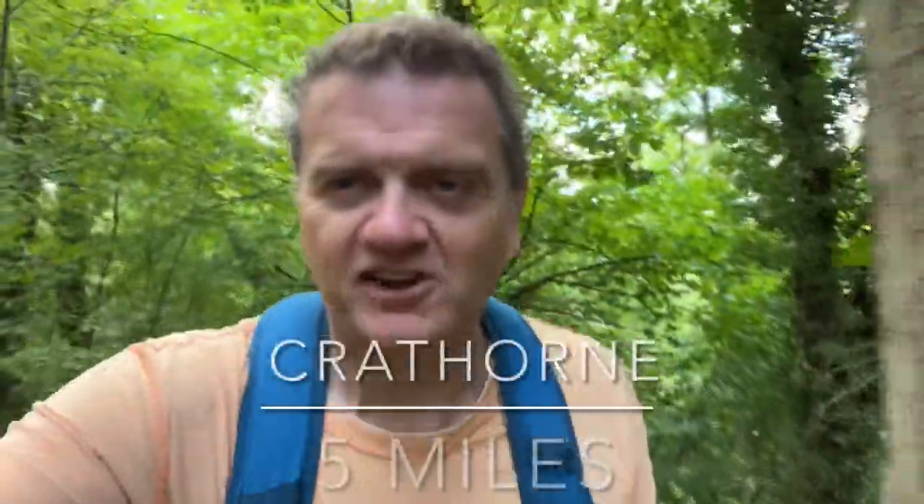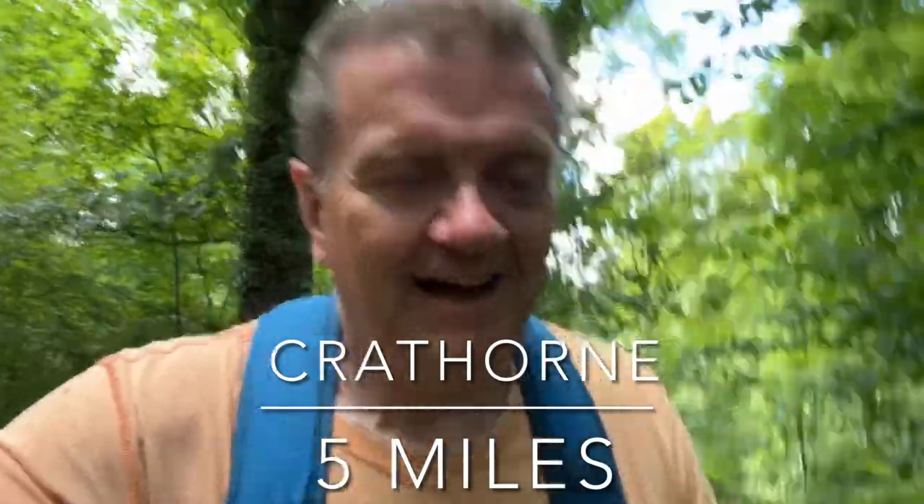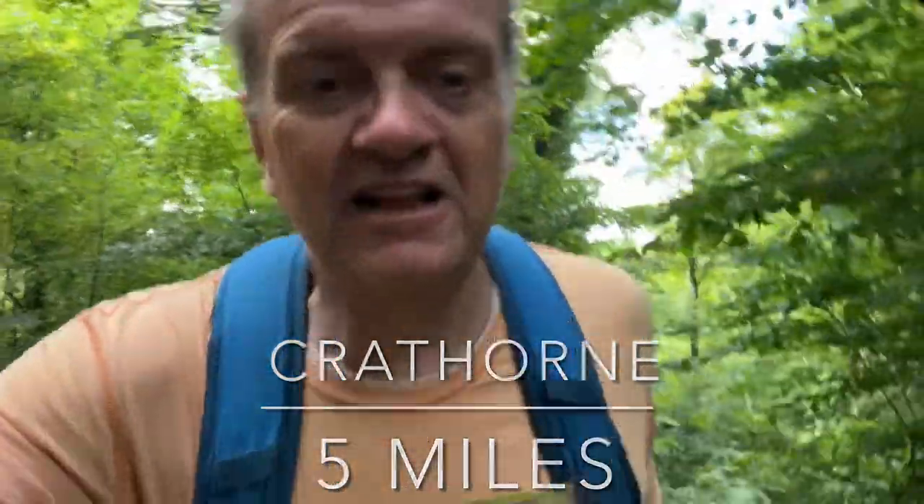I'm out doing the Craythorn five mile circular, which is beautiful. Done it plenty of times, and if you're wanting a nice gentle walk with a few little hills, then this is the one for you. Paths are okay — a few little rutted parts and a few roots of trees.